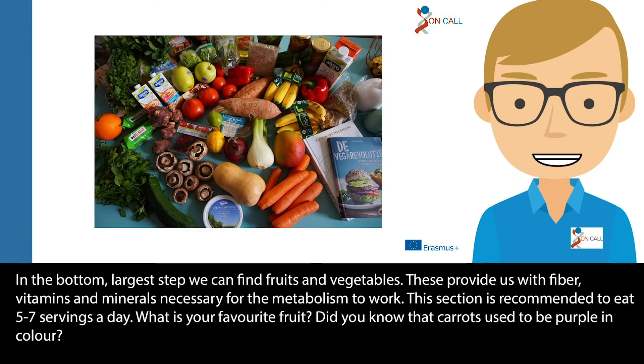In the bottom largest step we can find fruits and vegetables. These provide us with fibre, vitamins and minerals necessary for the metabolism to work. This section is recommended to eat five to seven servings a day. What is your favourite fruit? Did you know that carrots used to be purple in colour?